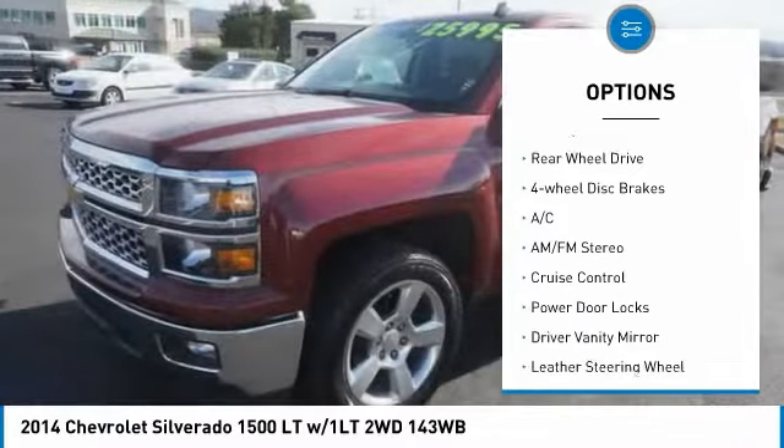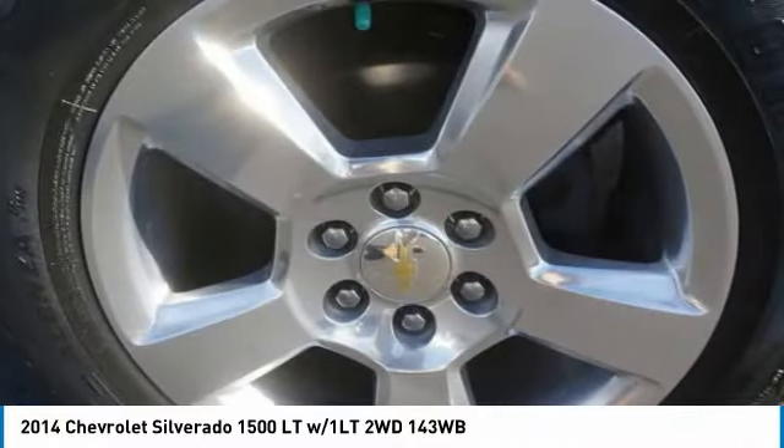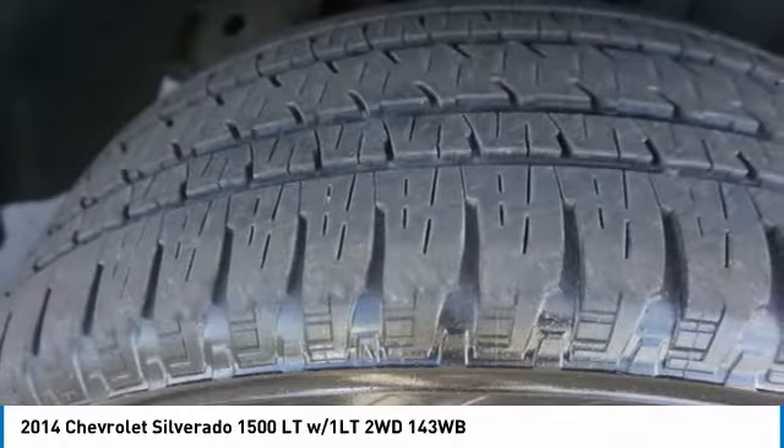Stability control, daytime running lights, driver illuminated vanity mirror, privacy glass, rear-wheel drive, four-wheel disc brakes.